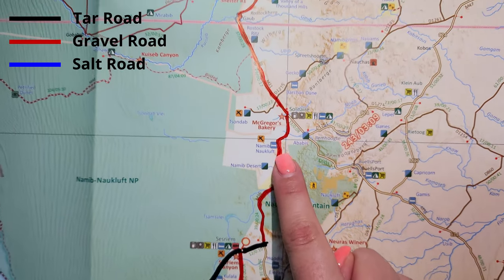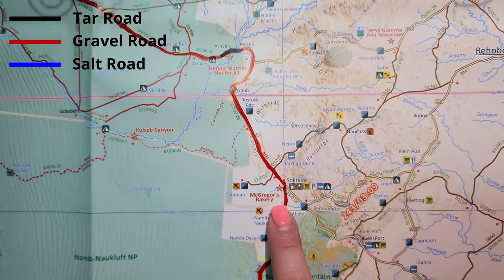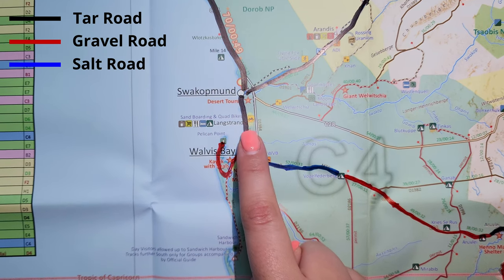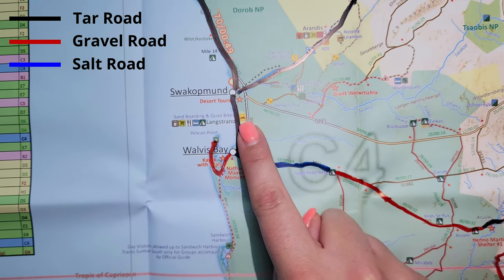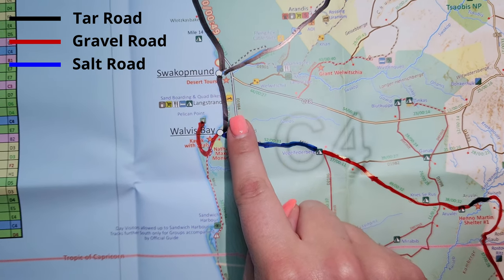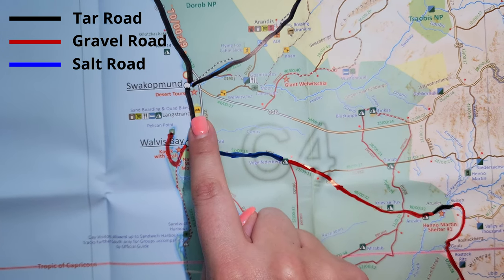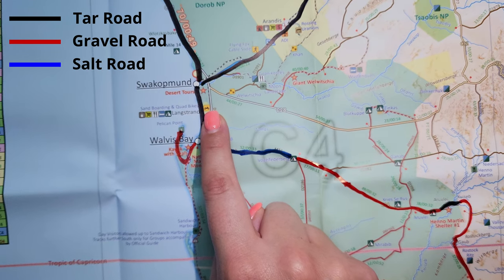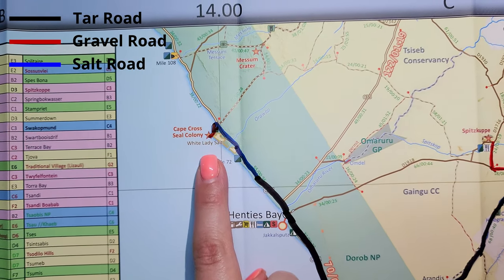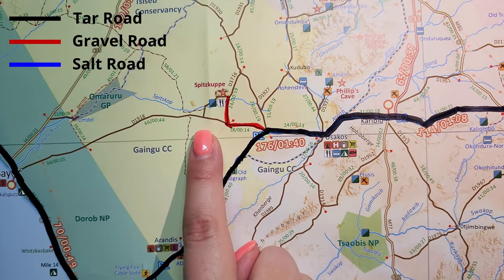Then we hit the road to Solitaire, where we ate the most famous and delicious meat pies at MacGregor's Bakery. We rode all the way via Walvis Bay to Langstrand, where we spent four nights. The first day we visited Swakopmund, the next day we went to Walvis Bay, got on a catamaran, had an oyster and champagne breakfast. We visited Pelican Point and had a rest day at Langstrand — most beautiful accommodation. Our last morning we went to Henty's Bay and saw a huge colony of fur seals, then all the way back to the iconic Spitzkoppe rising out of the desert.